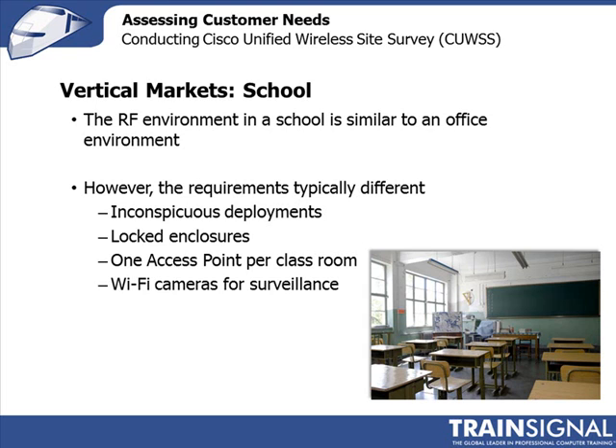In schools, access points are often placed in a locked enclosure. In university and academic environments where students tend to be very creative, you might want to hide the access point in the ceiling altogether, but don't be surprised if they find it there. Quite often, a locked enclosure is the preferred solution.